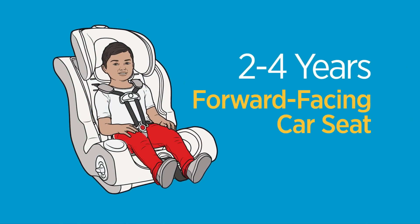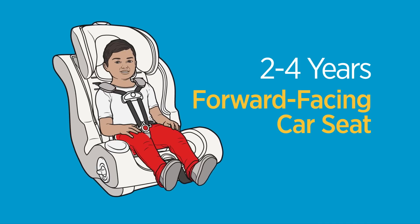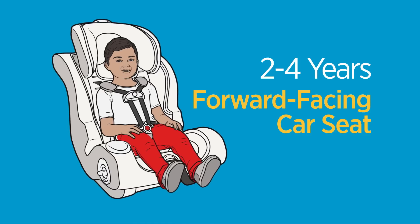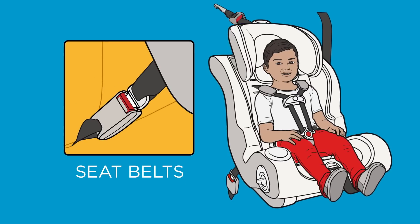Your child is at least two years old and can now ride in a forward-facing car seat with a five-point harness until at least 40 pounds and four years of age. Because your car was built before 2002, when the latch system became standard in every vehicle, you must install the car seat using your vehicle's seatbelts.